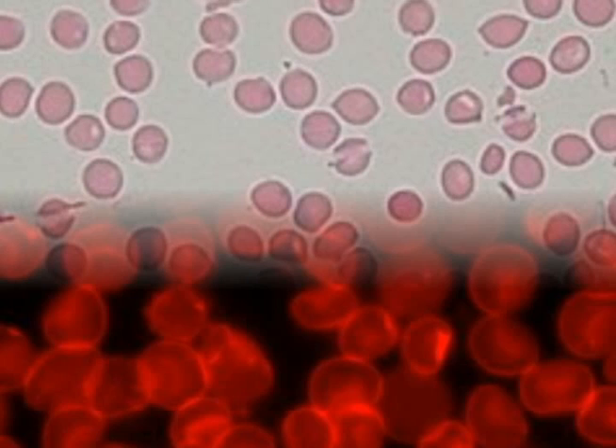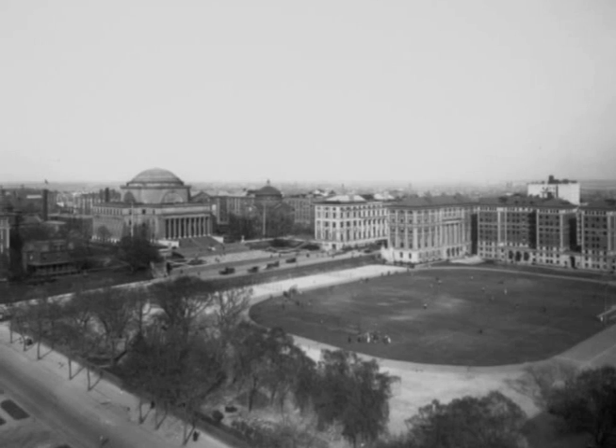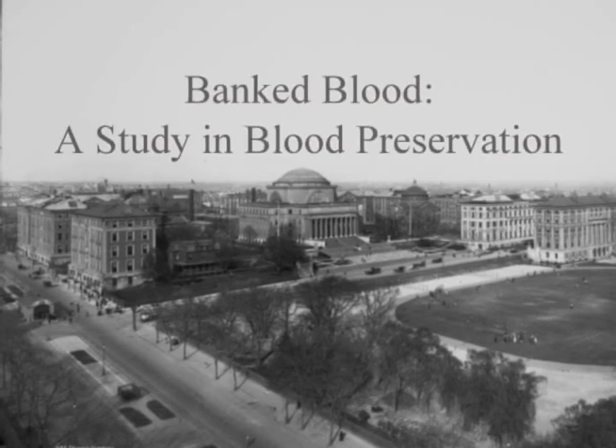Charles Drew would go on to become the first African American to graduate from Columbia University with a Doctor of Science degree. His thesis was titled Bank Blood: A Study in Blood Preservation.